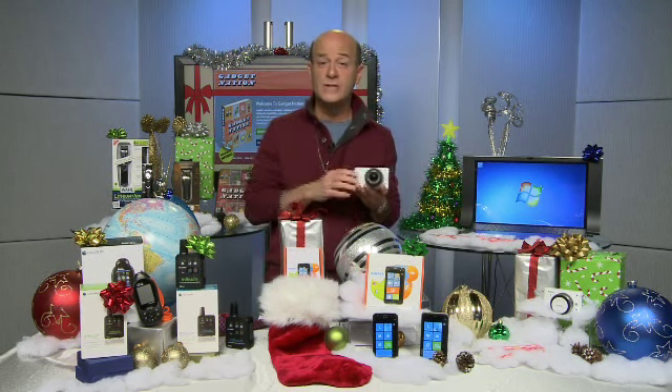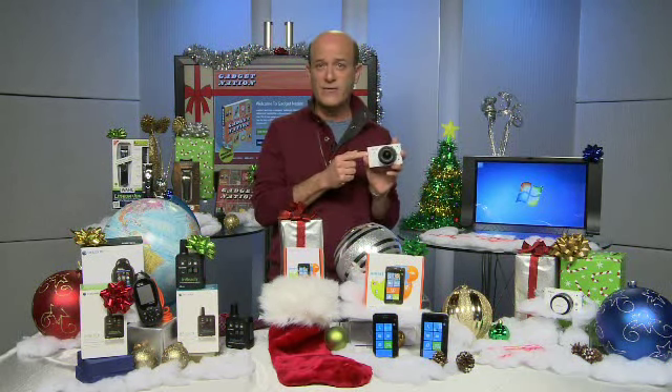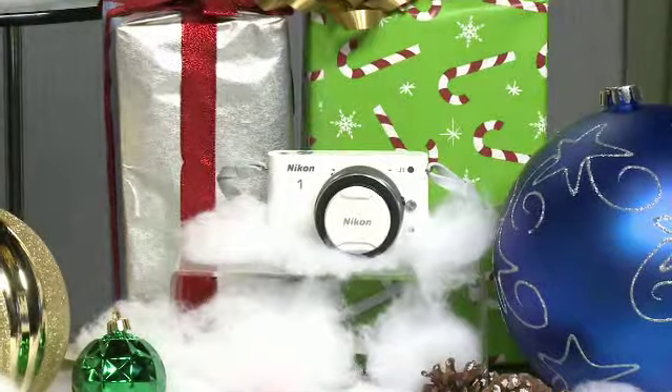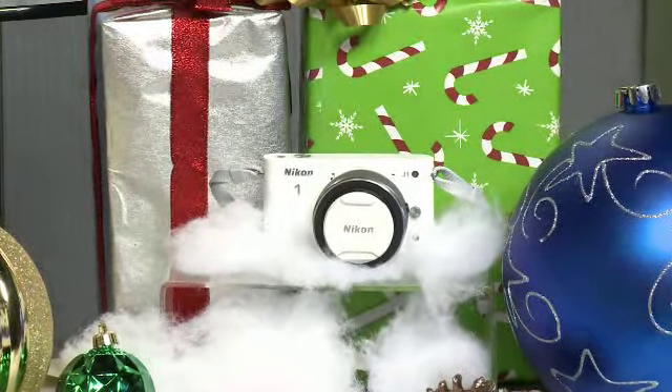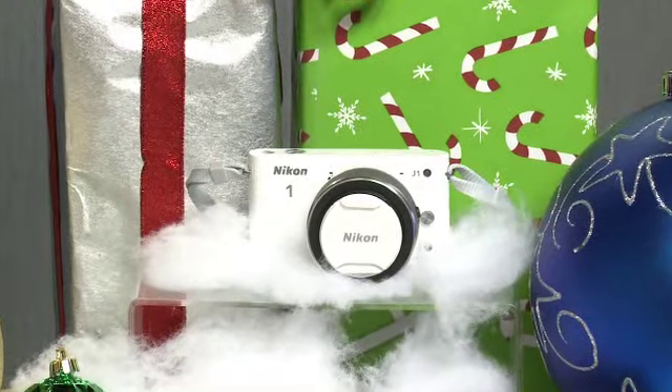If you're thinking about getting your guy a camera and you think he's graduated beyond a point-and-shoot to something a little more versatile, but you don't want him lugging around the big SLR, check this out from Nikon. It's the Nikon 1 J1 — super portable, 10.1 megapixels, interchangeable lenses, and full 1080p HD video. Great way to go.